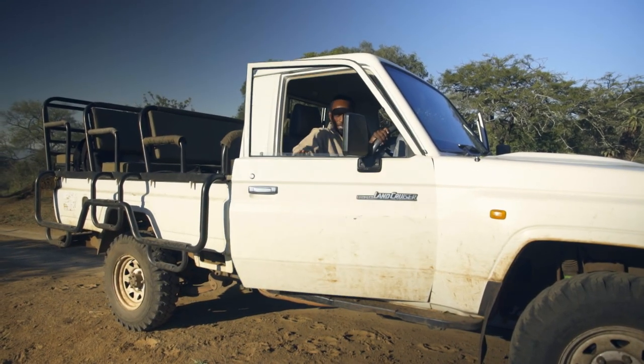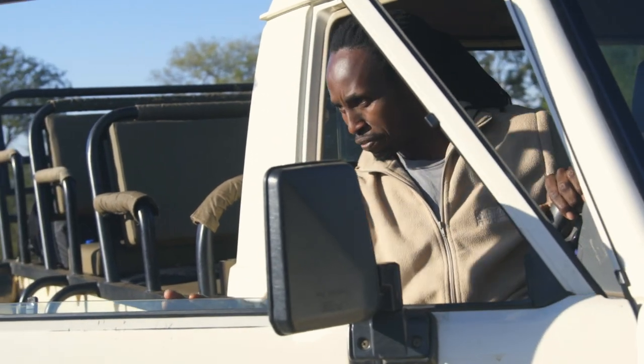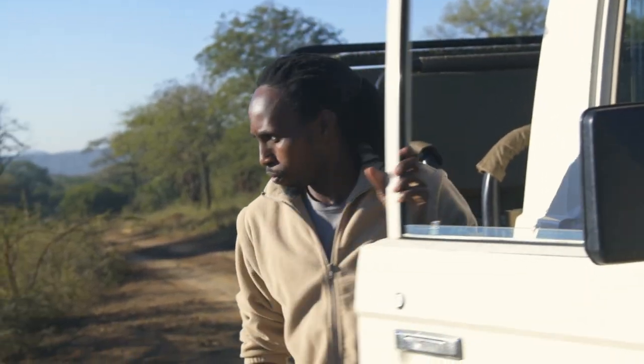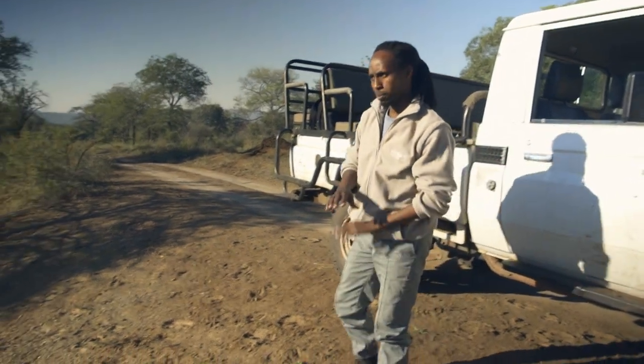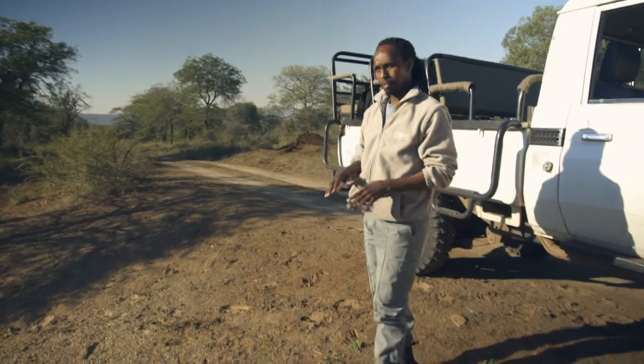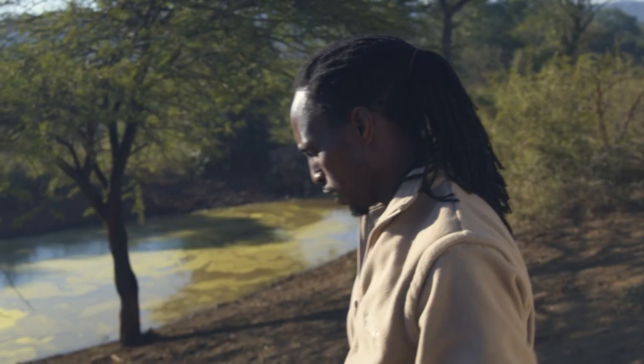I'm going to jump out here to check if we can find the fresh tracks of the rhinos we're looking for. Thereafter, if we do find the tracks, we'll start going to meet up with the other team. Then we come back and start trekking from here.